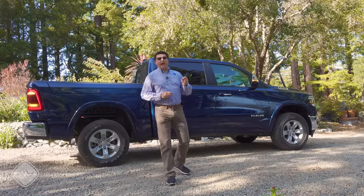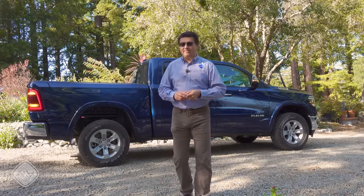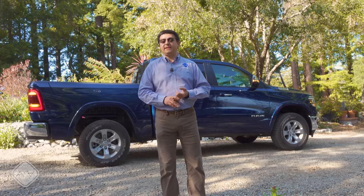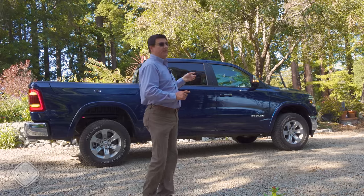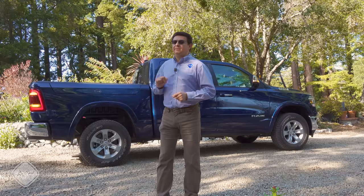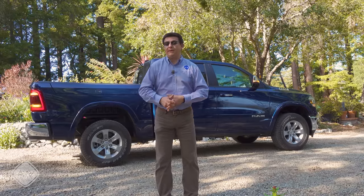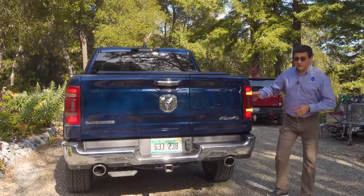You might be wondering why RAM doesn't offer a regular cab long-bed 1500. The real truth is that very few are sold. When we look at the Ford and GM lineups, they sell incredibly few traditional two-door, two-or-three-seat, eight-foot-bed trucks — and that's why you won't find anybody's truck in that format at the absolute top-end trim.